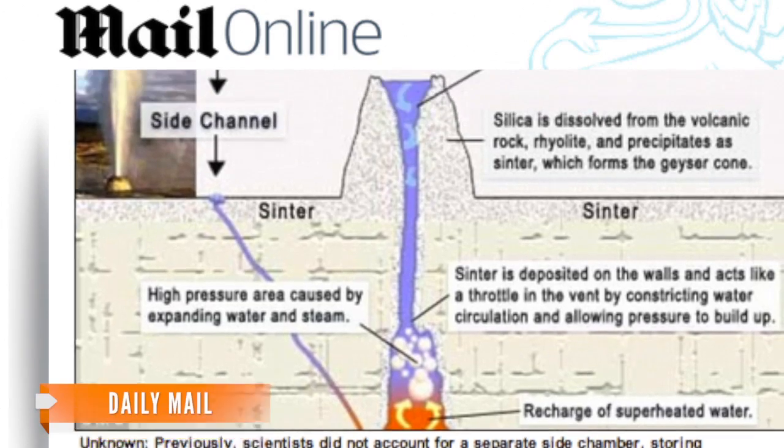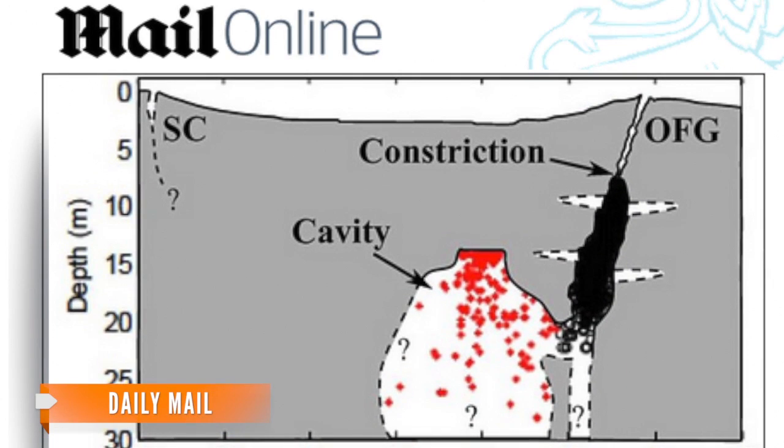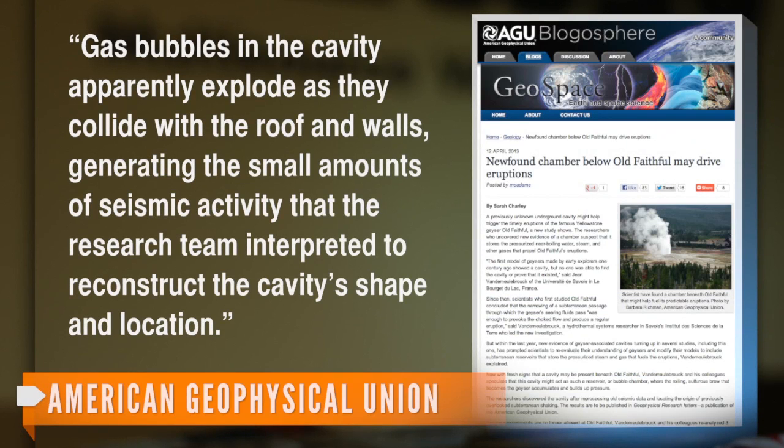They then discovered that this side cavity stores pressurized near-boiling water, steam and other gases separately — and helps propel Old Faithful's eruptions. The American Geophysical Union explained that gas bubbles in the cavity apparently explode as they collide with the roof and walls, generating the small amounts of seismic activity that the research team interpreted to reconstruct the cavity's shape and location.